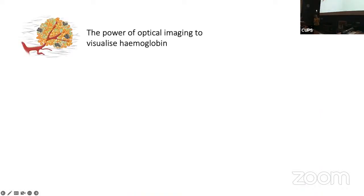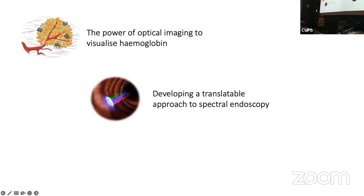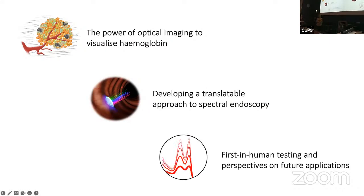In overall summary, my talk will try to convince you of the power of optics to visualize hemoglobin as a molecule in the body, and why that's relevant for early cancer detection. I'll introduce one of the translatable approaches we've been working on for spectral endoscopy — we have a whole palette of different tools to measure spectral changes in an endoscope, which is not a trivial thing to do, and I'll introduce two of those. Then I'll conclude with results from applying these in humans and how this might go forward.